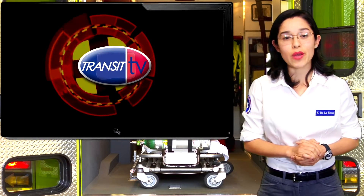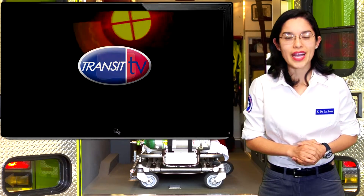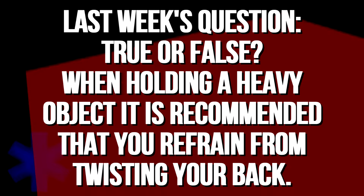So, while you do some spring cleaning around your home, don't forget about your fridge. Reporting from Safety Zone, I'm Crystal De La Rosa, your Transit TV EMT.